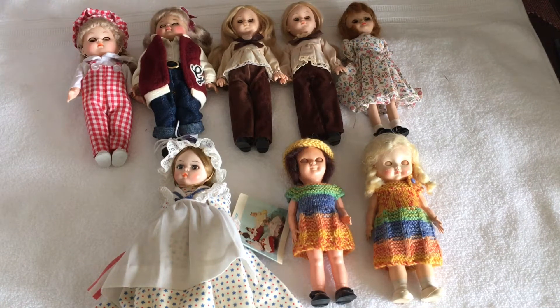Hi there and welcome to my channel. Today I thought I would show you some of the dolls that are still currently in plastic drawers. I'd like to get some of them out on display, and I might pass some of them on or put them up for sale.